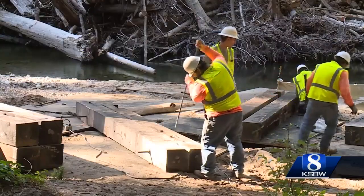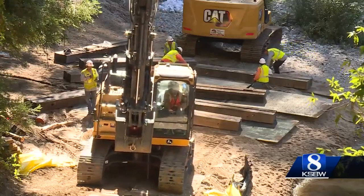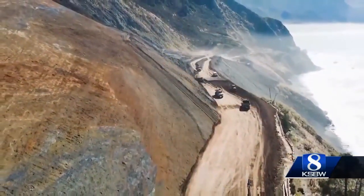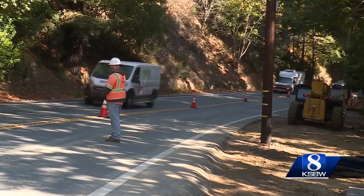Critical enough that work is now being done seven days a week to remove the log jam before the winter rains come. With Big Sur already cut off from the south end at Paul Slide, the last thing the community needs is a road washout on the north end.